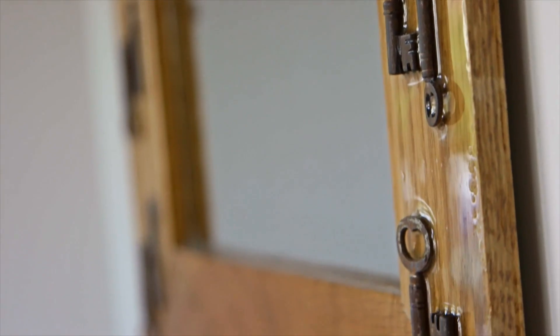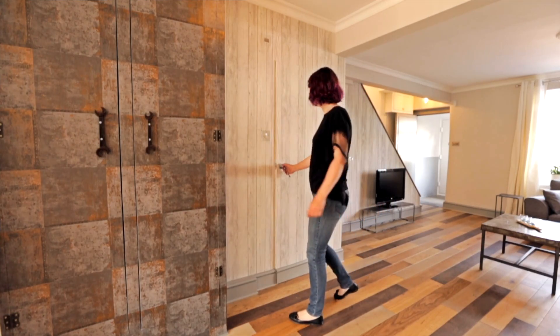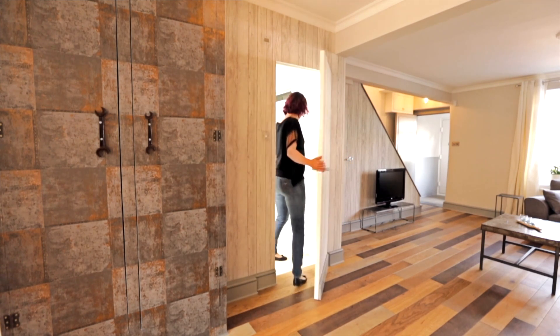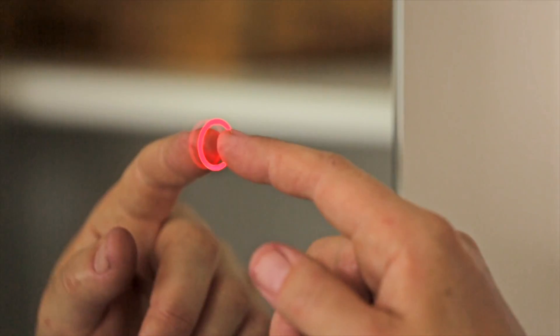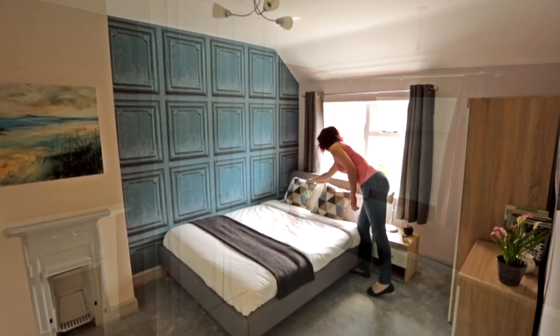Why buy things ready-made when you can build something unique from scratch? Why traditionally framed doors when you can make them invisible? There is always the germ of an idea leading to a beautiful surprise.